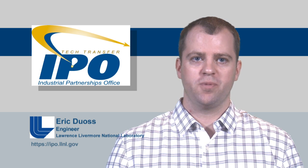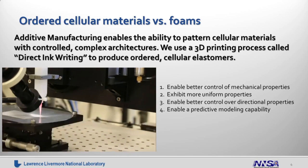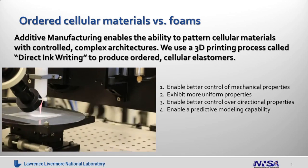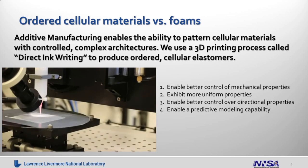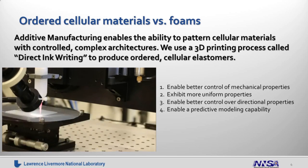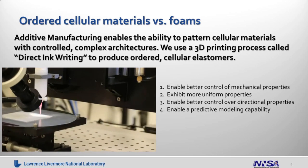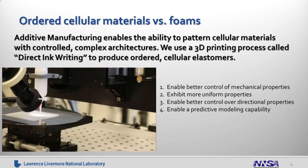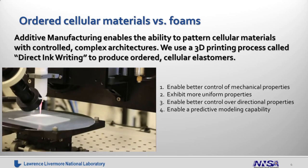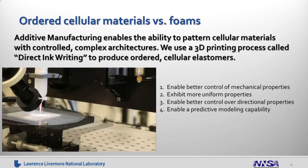Ordered cellular materials are much better, and here at the lab we're developing an additive manufacturing, or 3D printing approach, to enable patterning of cellular materials with controlled, complex, three-dimensional architectures. We use a 3D printing process called direct ink writing to produce these ordered cellular elastomers. We find that these cellular elastomers enable better control of mechanical properties, exhibit more uniform properties, enable better control over directional properties, and also enable a predictive modeling capability.